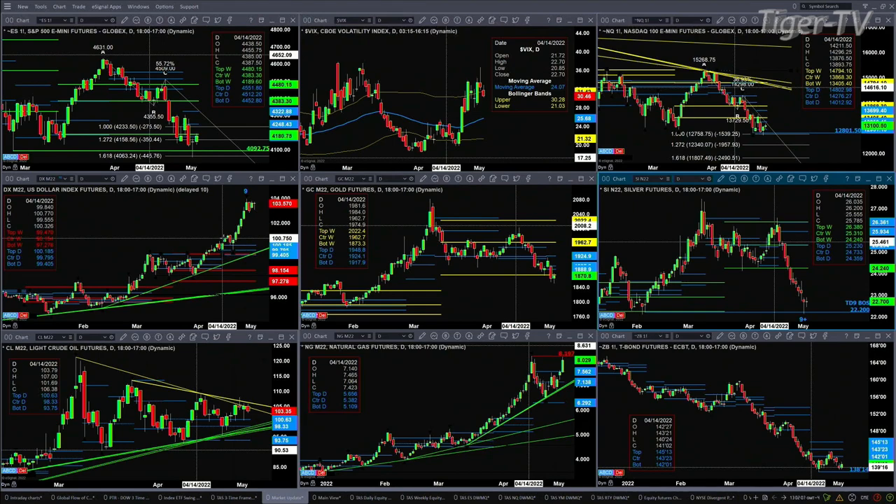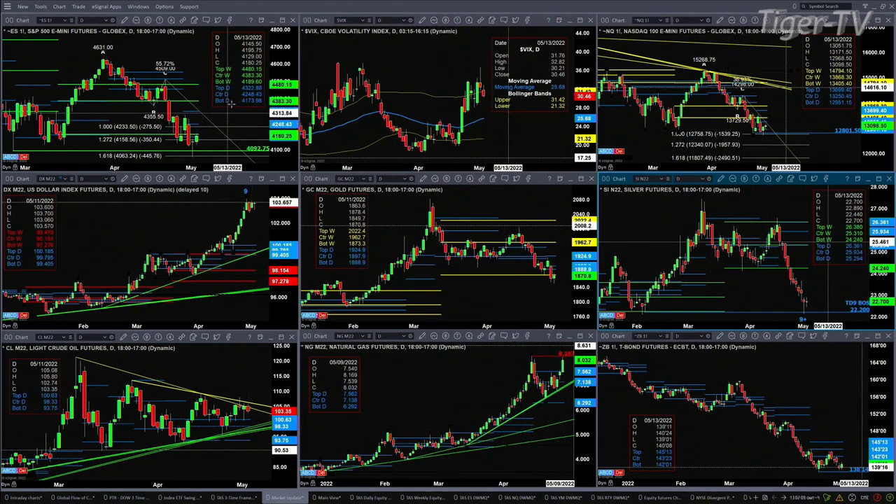Gold is trying to get back inside a profile — right now it's the weekly profile. What that needs is a close above 1873.30 by the end of the week. A close below that would signal trouble.